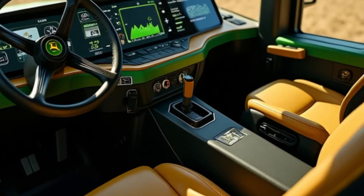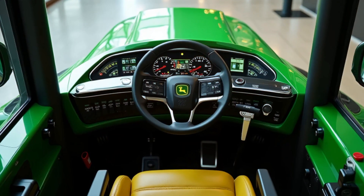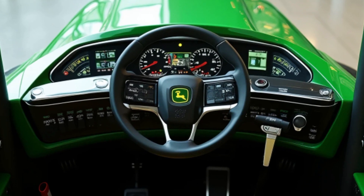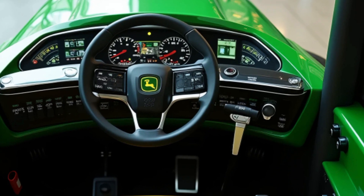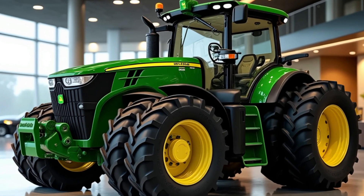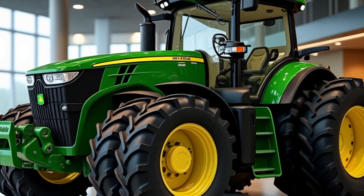With a focus on environmental impact, the X9-1450 uses stage-V-compliant engines, reducing emissions while maintaining high performance. Its fuel-efficient design helps lower operational costs and supports sustainable farming practices.